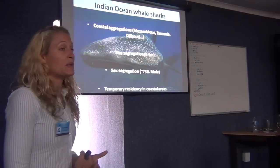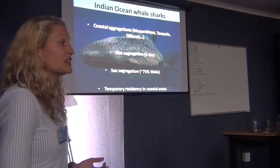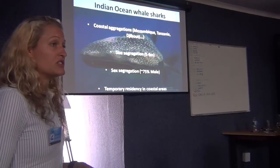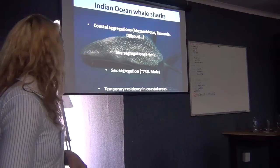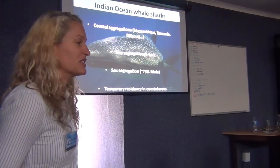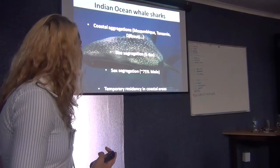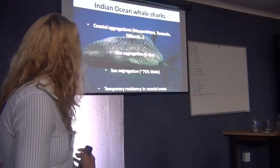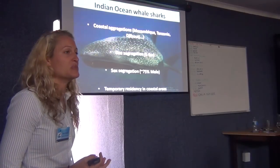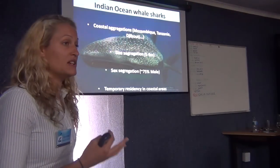What's interesting about the Indian Ocean populations is that they pretty much all show size and sex segregation. All of these coastal aggregation sites are actually predominantly made up of young immature males — basically all the teenage boys hanging around at the beach. Although we know them for their coastal aggregation behaviour, this is only for a few months of the year at each of these locations.